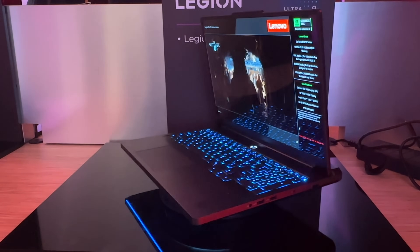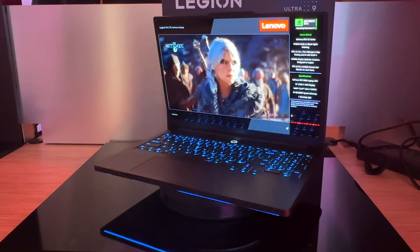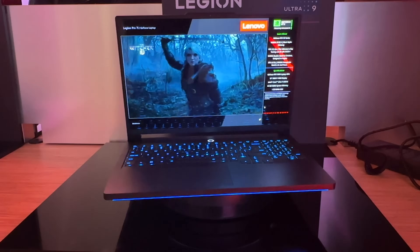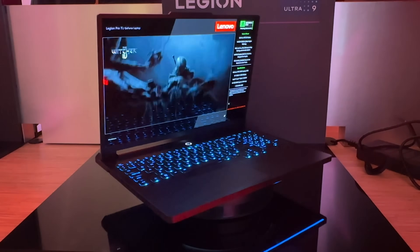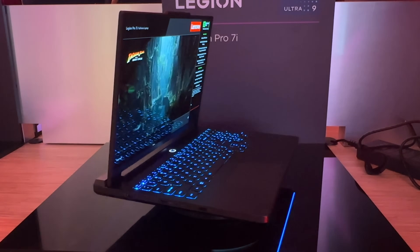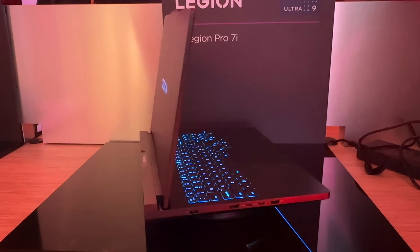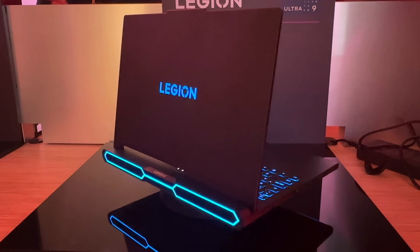We have Gen 5 SSD support in here — one Gen 4 and one Gen 5 — and there should be some active cooling for the Gen 5 SSD. Yes, they are looking at a vapor chamber that combines airflow going into the laptop, and there is a triple fan — a dedicated third fan — for cooling that Gen 5 SSD.